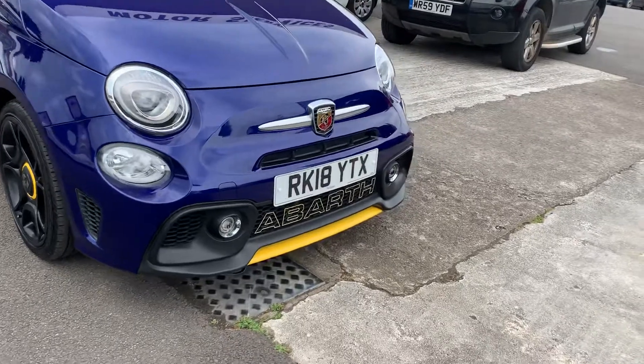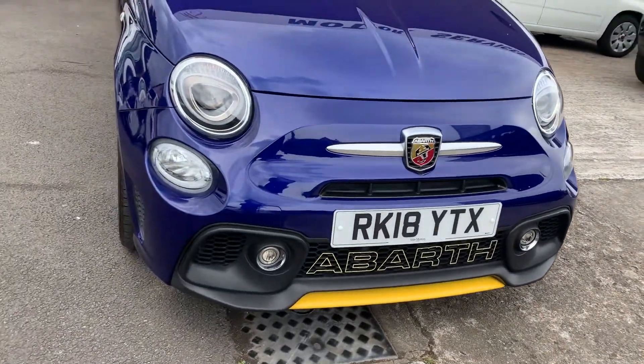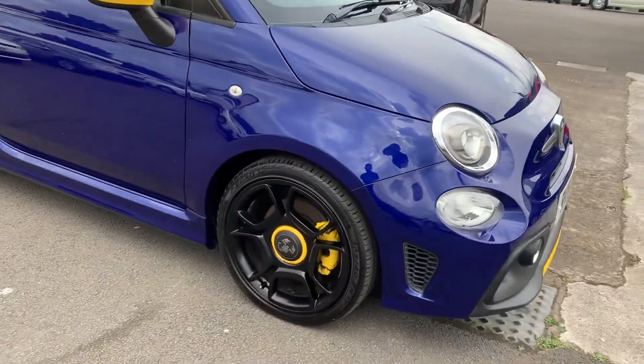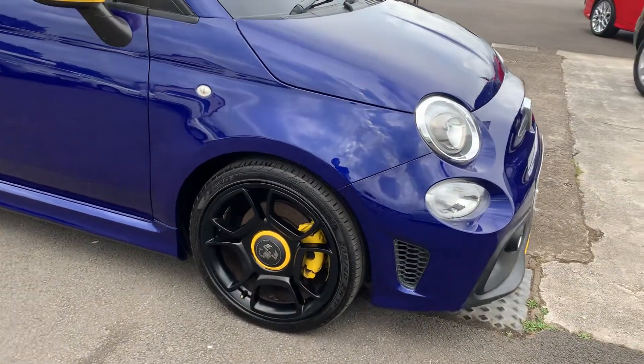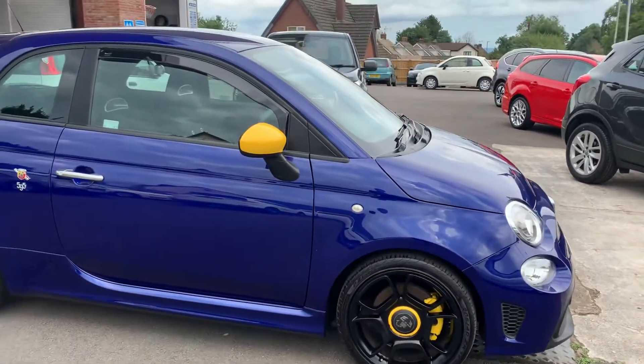It's the later shape, with the nice Abarth decal in the grille front of the spotlights. It's got the black alloy wheels with the yellow centre caps, yellow calipers, and yellow mirror caps.